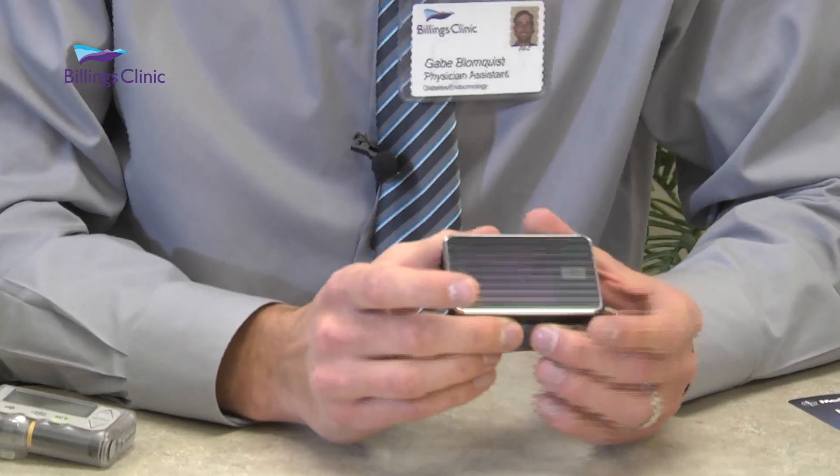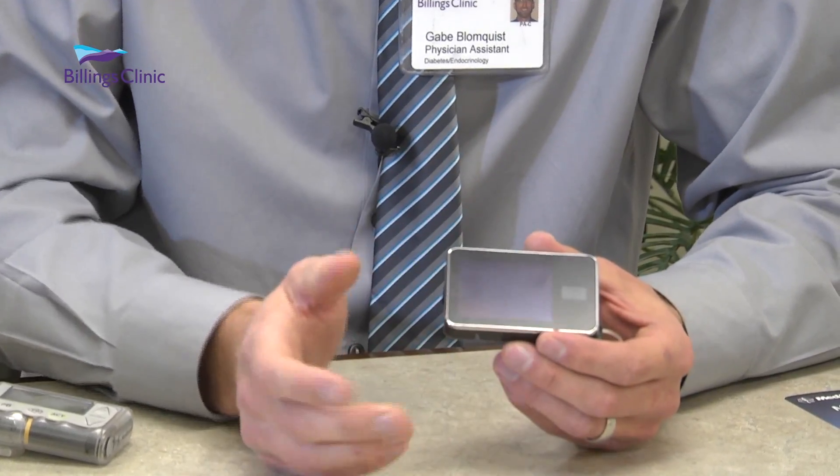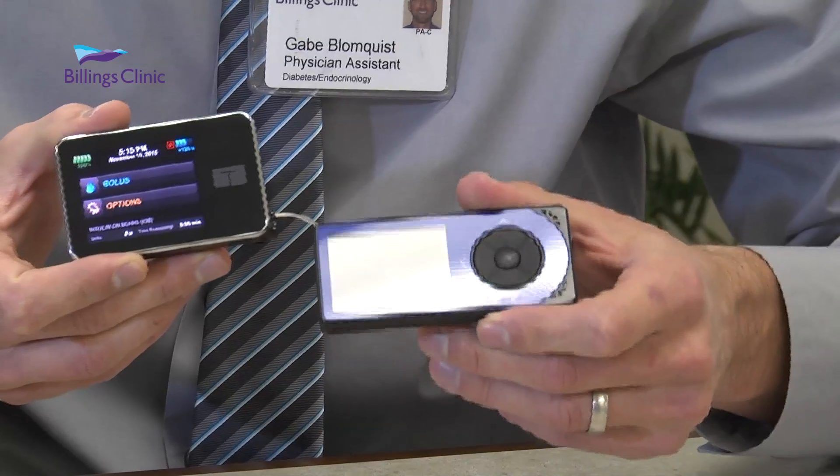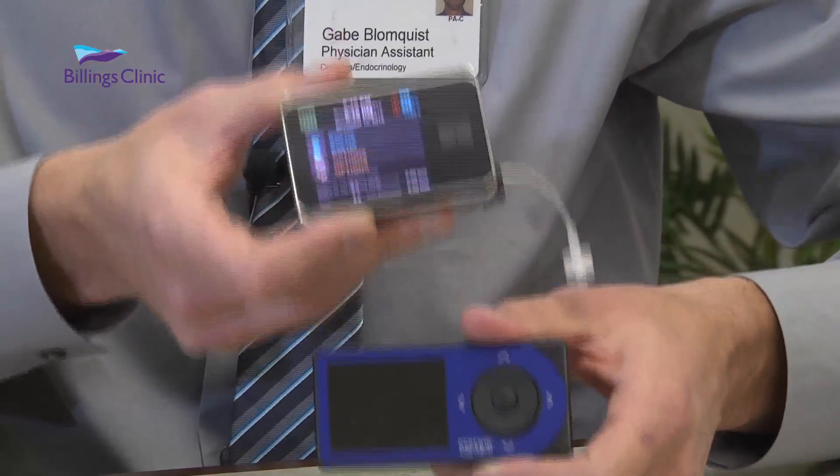This is a newer pump — still been around for quite a while. This has just recently integrated with the Dexcom continuous glucose monitor.